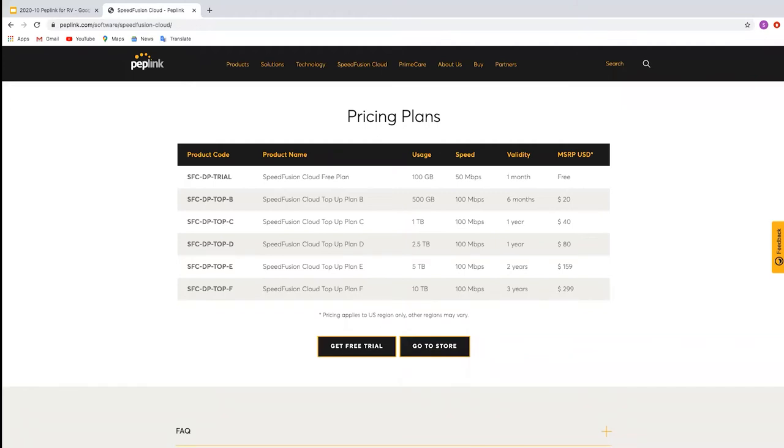Rob Taylor asked about the UBR Go data sheet not being found on the website. The specifications of the UBR Go are very similar to the Transit Duo — same throughput, same Wi-Fi setup. The main differences are: it has three LAN ports and one WAN port so you can connect more devices, one of those LAN ports is also PoE, it's powered by USB-C, and it supports our remote SIM technology so you can use a SIM injector or remote SIMs with it.